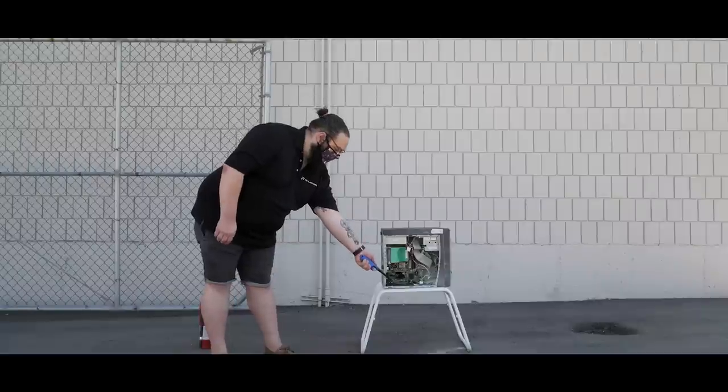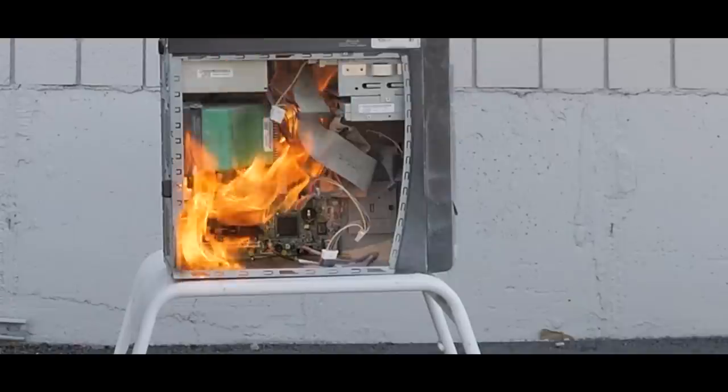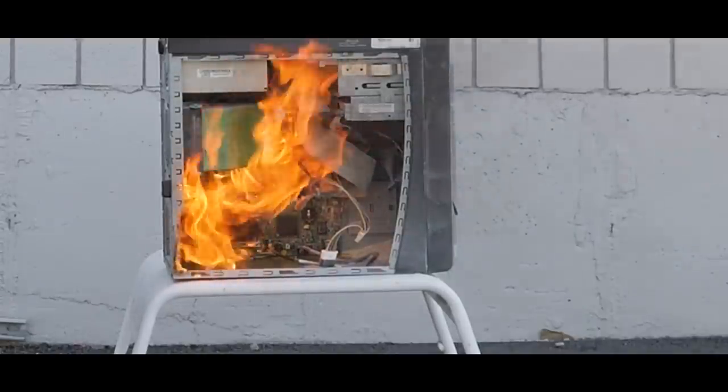Observe. Holy moly, grab that fire extinguisher and put it out already!